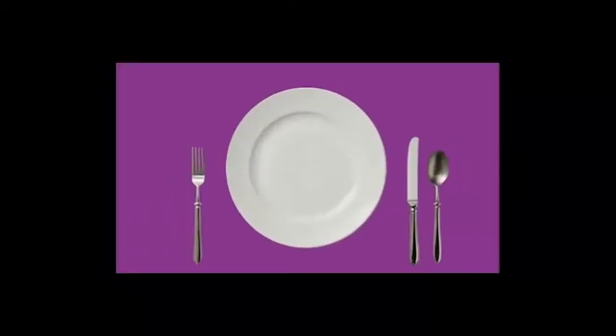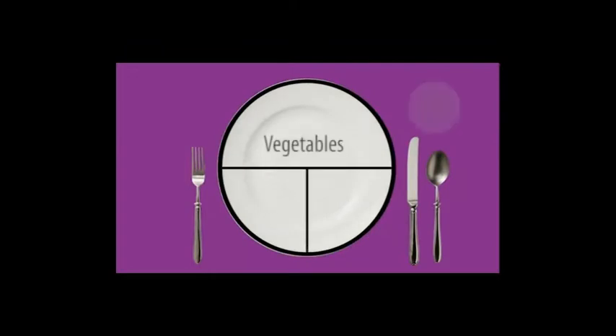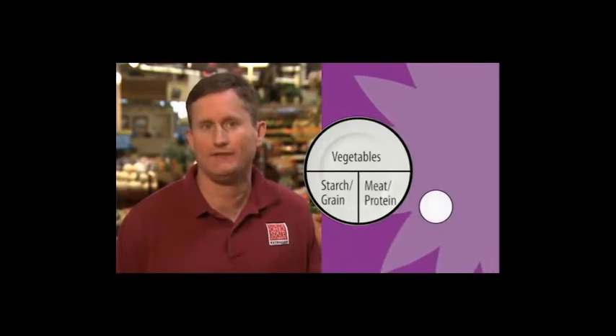We're also going to acquaint you with the plate method, a good model to follow at mealtime. It helps diabetics visualize what they should be eating without counting calories. Using the plate method, half the plate should be filled with non-starchy vegetables, like broccoli and carrots. A quarter of the plate should be filled with protein, such as lean meat, fish, or poultry. The remaining quarter of the plate is designated for starches, such as potatoes, peas, or pasta.